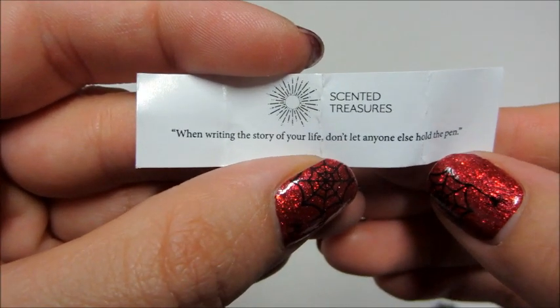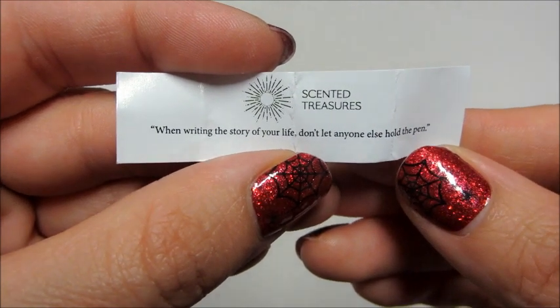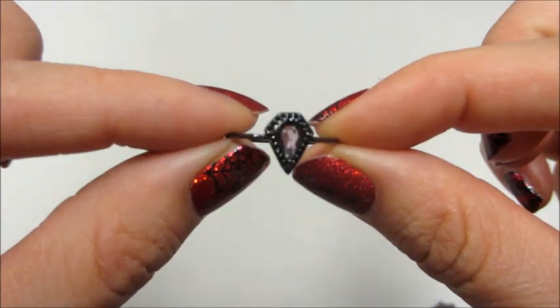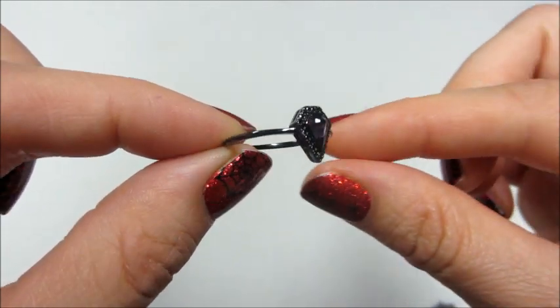The fortune I got says, 'When writing the story of your life, don't let anyone else hold the pen.' Unfortunately the ring I got is a duplicate for me, which is a bummer, but I do really like the ring, so no biggie.